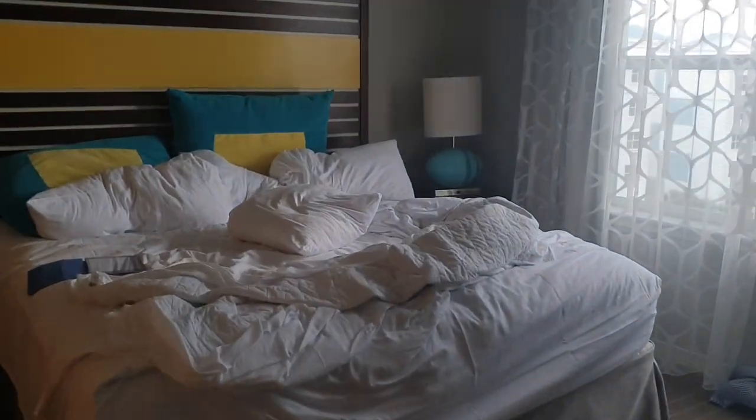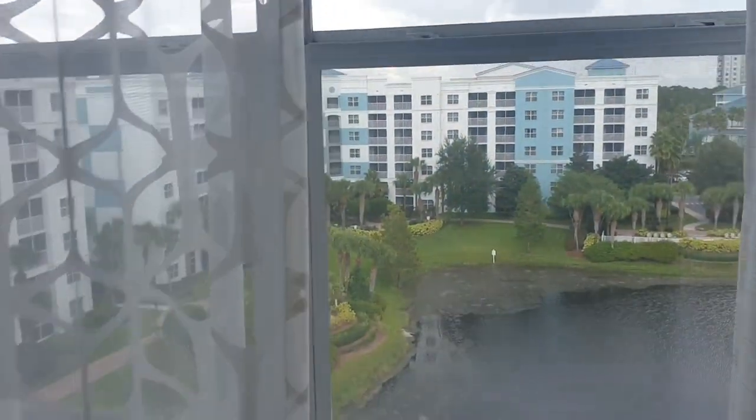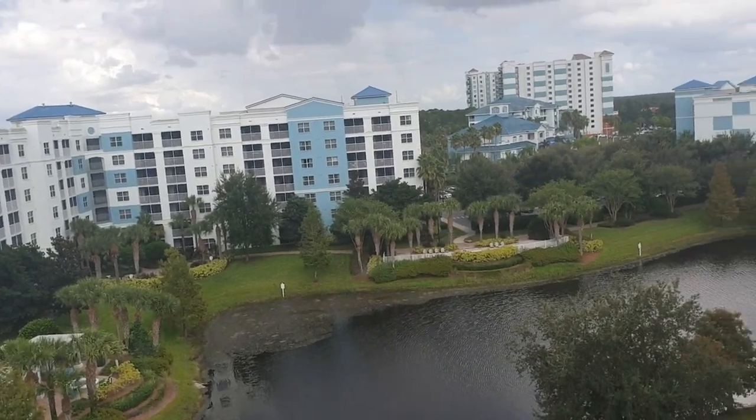And this is the master bedroom. Sorry if it is messy. Because then you have your own bathroom in there. And then look at the view that we have. See that — so you're on the top.